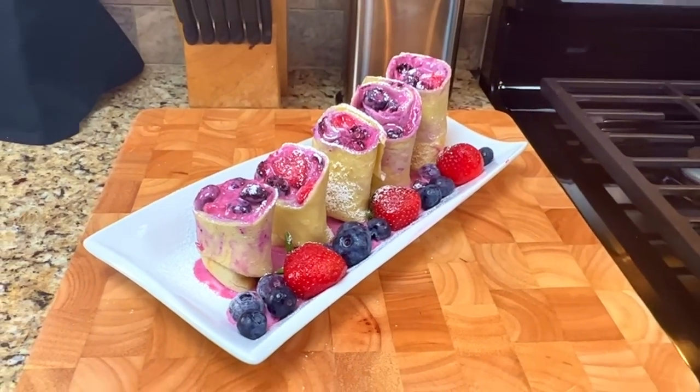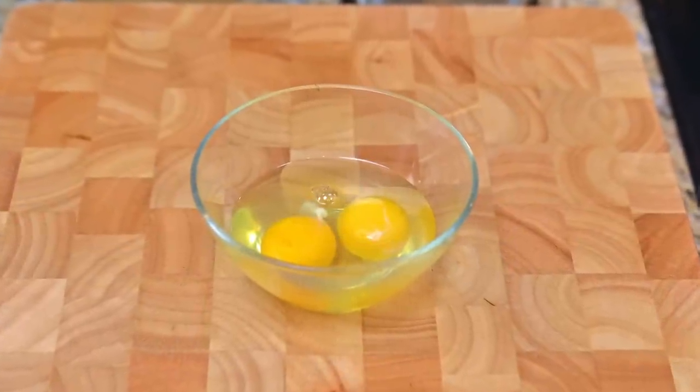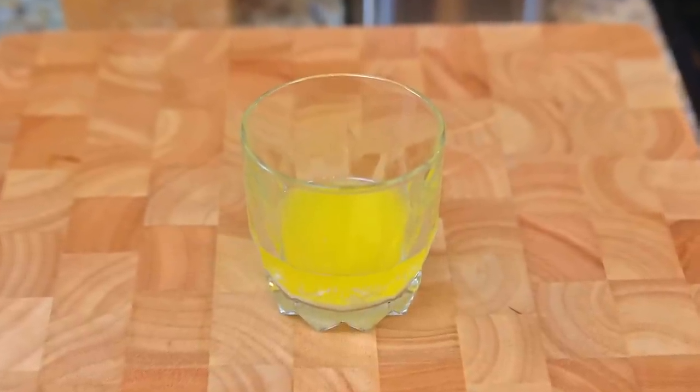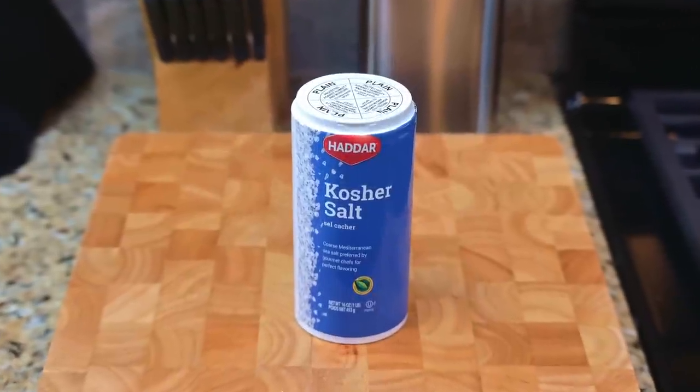Our mise en place for today's morning meal is — for the crepes: two eggs, one cup of flour, a half a stick of melted butter, two tablespoons of sugar, a pinch of salt, a cup of milk, and butter for the pan.